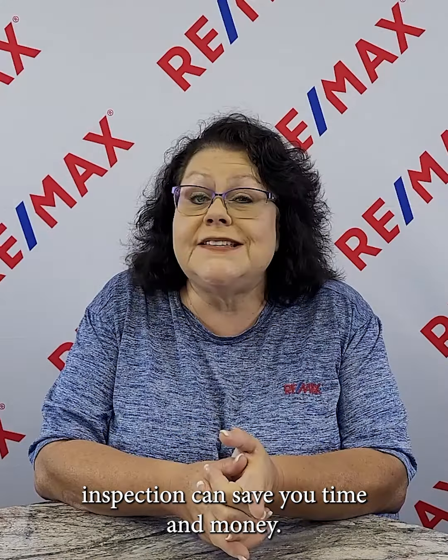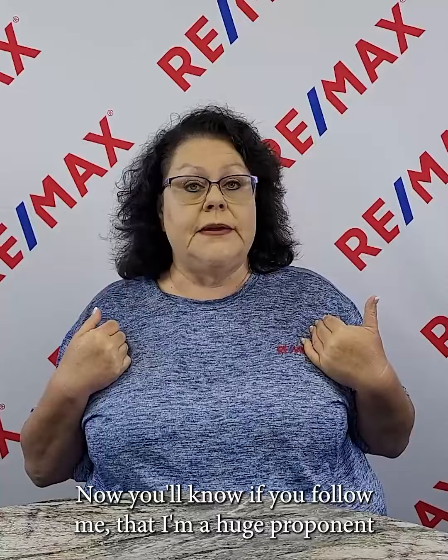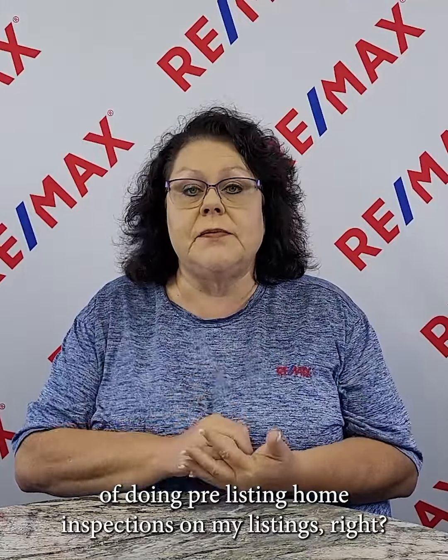A pre-listing home inspection can save you time and money. Let's talk about why you should consider it before listing your home. If you follow me, you know that I am a huge proponent of doing pre-listing home inspections on my listings.